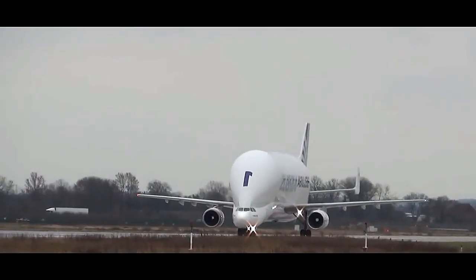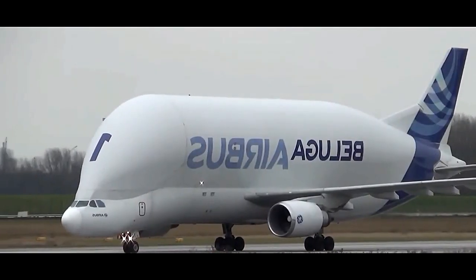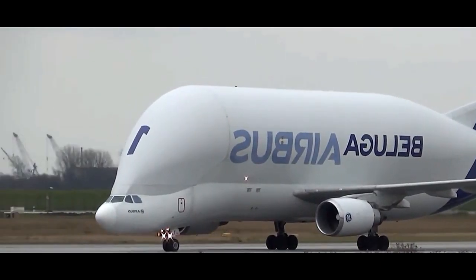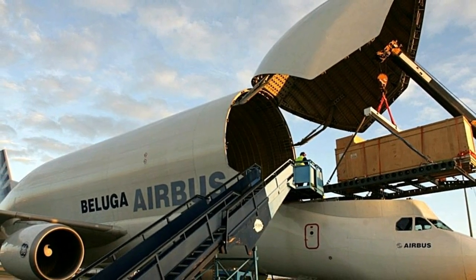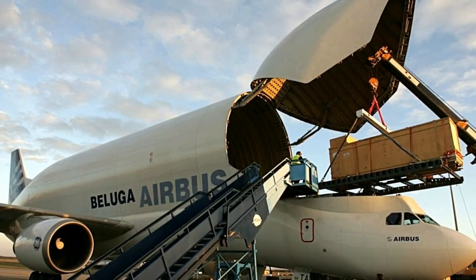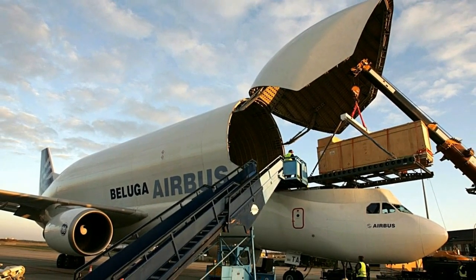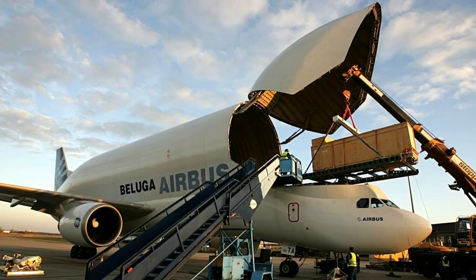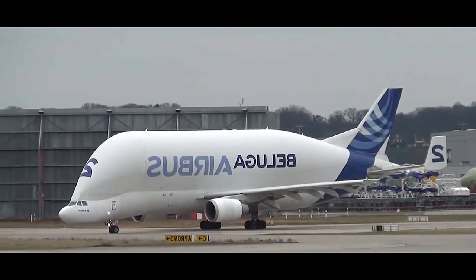The Airbus Beluga, officially known as the Airbus A300-600ST Super Transporter, is a unique and distinctive cargo aircraft that plays a crucial role in the transportation of oversized and heavy components used in the aerospace industry. Designed and operated by Airbus Transport International (ATI), a subsidiary of Airbus, the Beluga is aptly named after the white arctic whale due to its resemblance to the animal's shape.